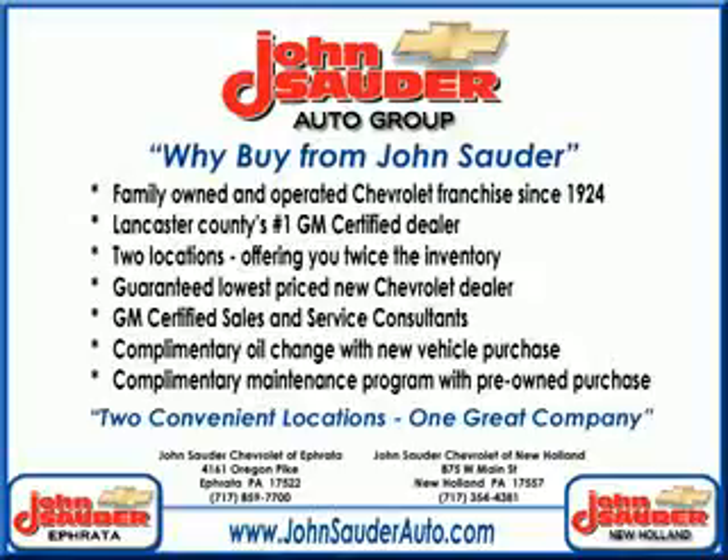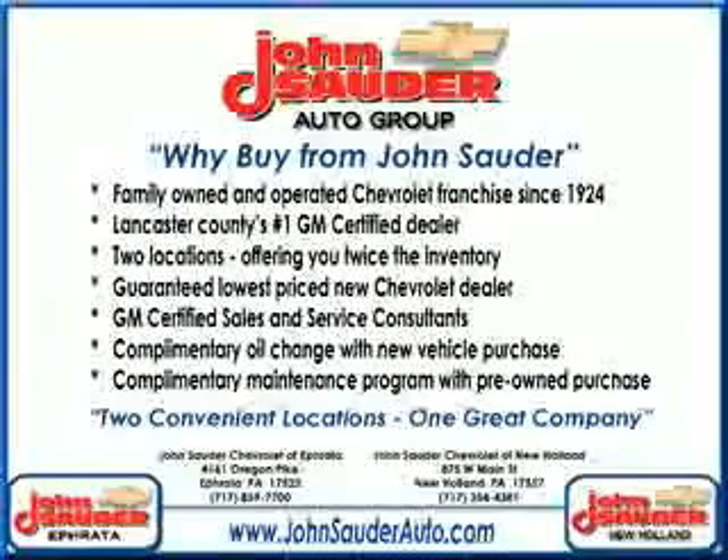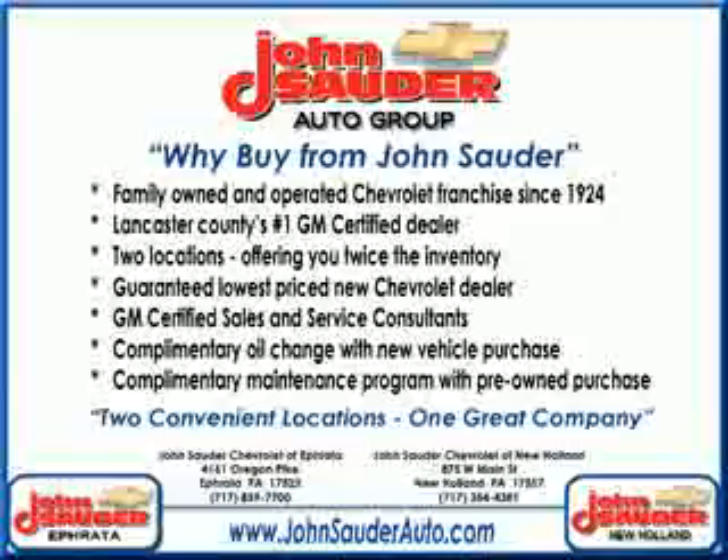Thank you for choosing John Sauter Auto Company, home of the guaranteed lowest price, friends and family referral program, and the lowest price on tires, guaranteed. Visit us on the web at johnsauterauto.com or stop by one of our full-service GM dealerships. Ephrata is off the Brownstown exit of Route 222, or New Holland located along Route 23. Join our family and see why we are the home of the repeat customer.